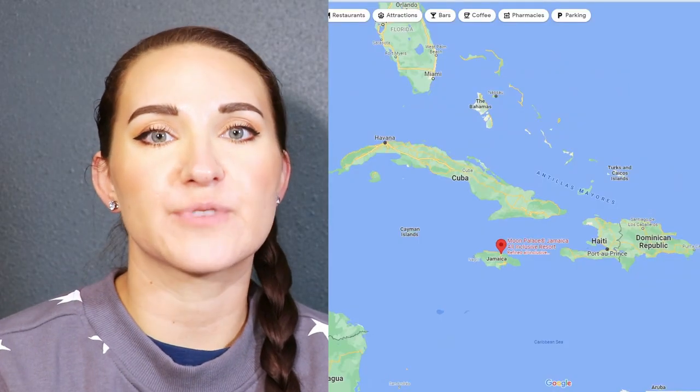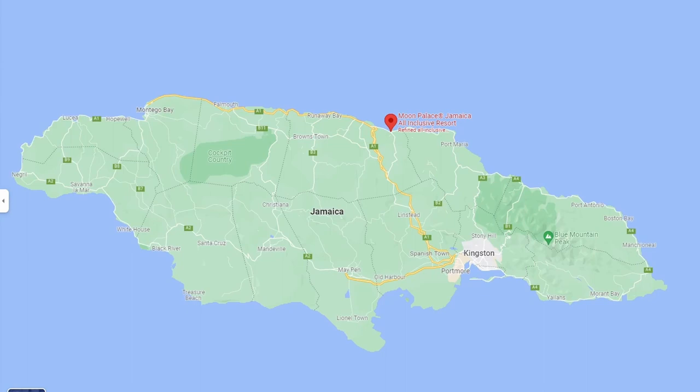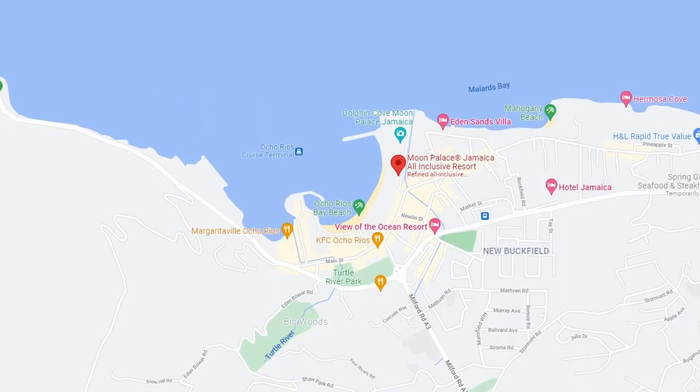So the Moon Palace is located in Ocho Rios, Jamaica. This is on the northern part of the island. We're going to start with the rooms available first.